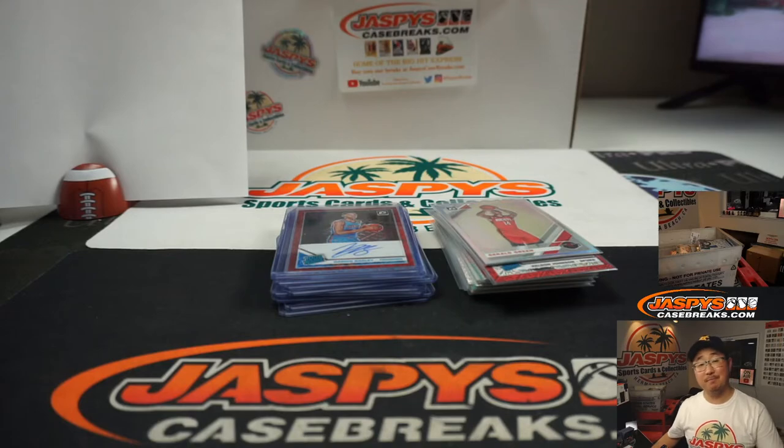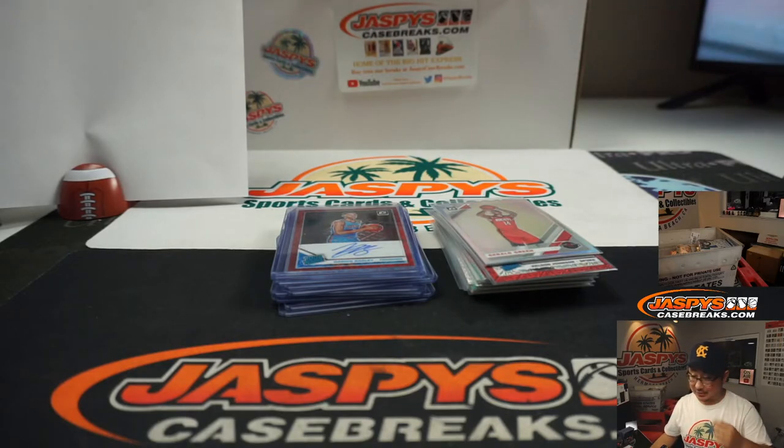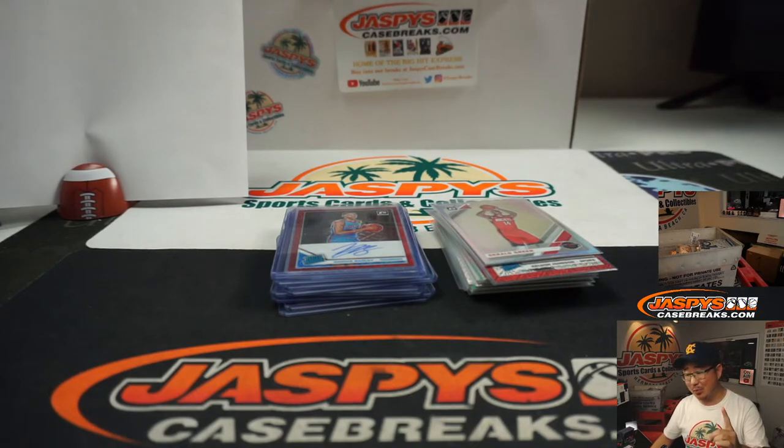And there you have it, boys and girls. A nice break — this stuff is great, no wonder it's so expensive. Five box choice, tiered random team number one. It's pricey, but you can see the excellent quality that comes out of here. So thanks everyone for giving this a shot. I'm sure we'll have some more up on the site, and some more filler breaks to try to get in at a fraction of the price, so check that out too. On jaszbeescasebreaks.com. I'm Joe — I'll see you next time. Bye-bye.